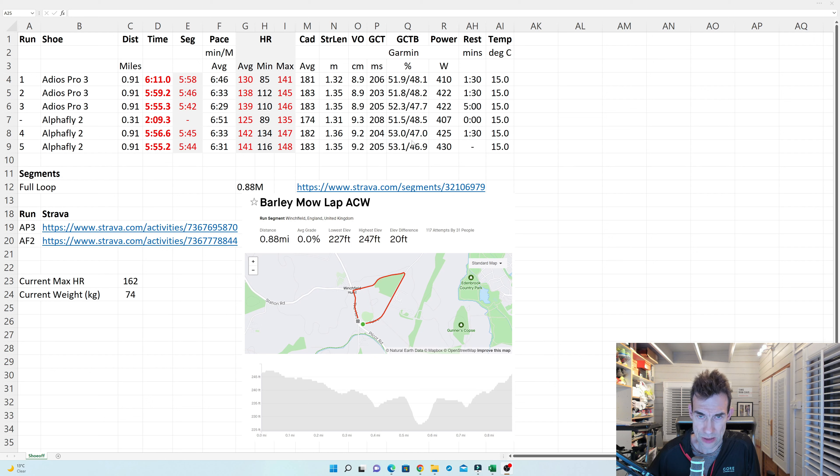Looking at Garmin power: it was higher on the faster second and third reps, as expected. Interestingly, although the times in the Alpha Fly were similar to the Adios Pro reps, the power was slightly higher in the Alpha Fly — maybe because of the higher vertical oscillation, generating more power but not necessarily more speed. Temperature was 15°C — a pleasant summer evening, quite a nice temperature for that sort of effort.